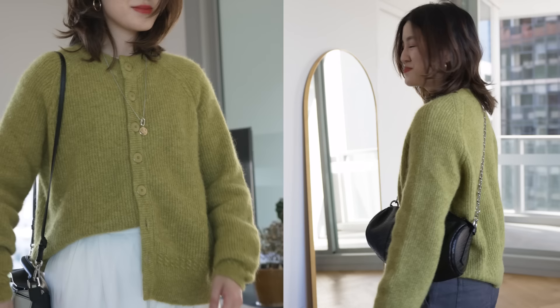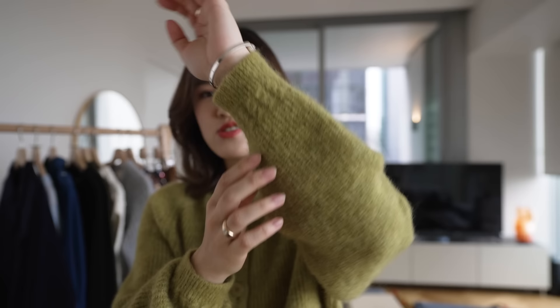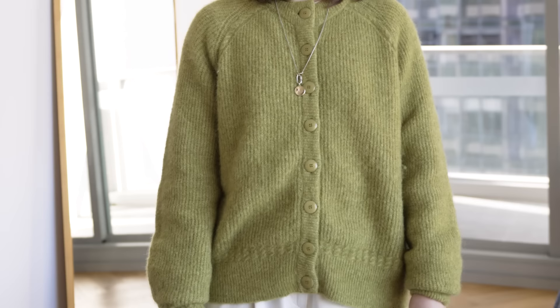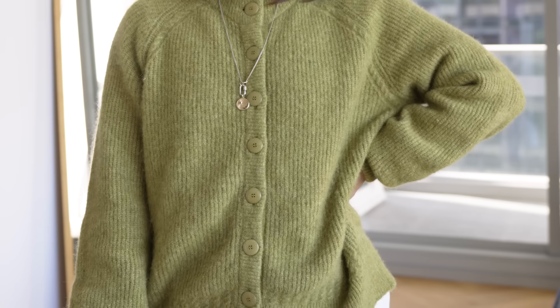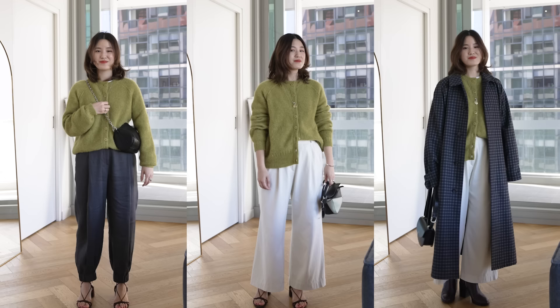Around the cuff and at the bottom of the knit, there's a different, twisted knit pattern compared to the rest — subtle touches that I love about Cezanne knitwear. I didn't even notice until I was looking very up close at the piece. These extra details are what make it special. This is definitely a piece I'm keeping because I'm obsessed with the color.